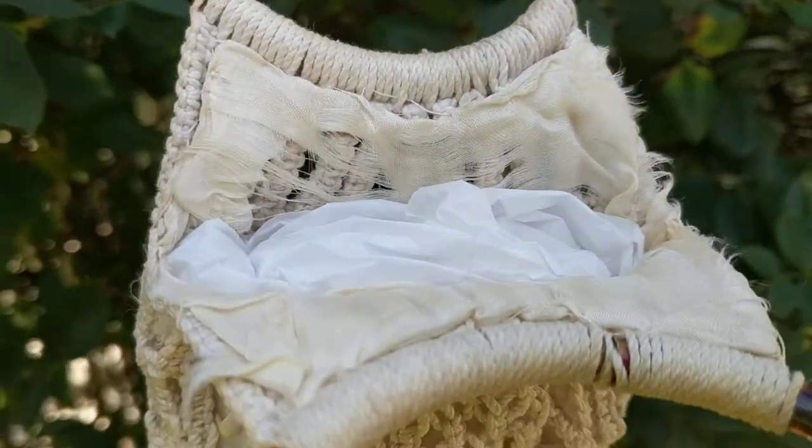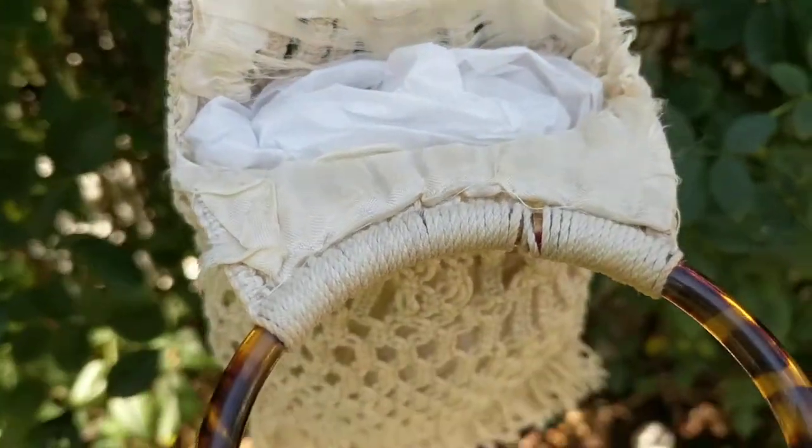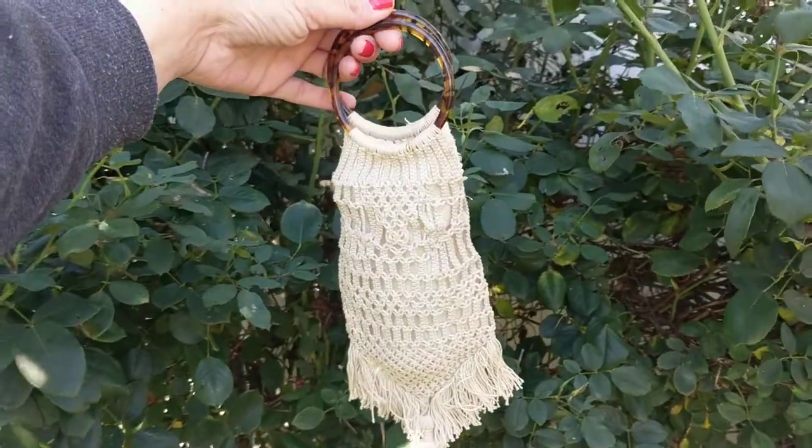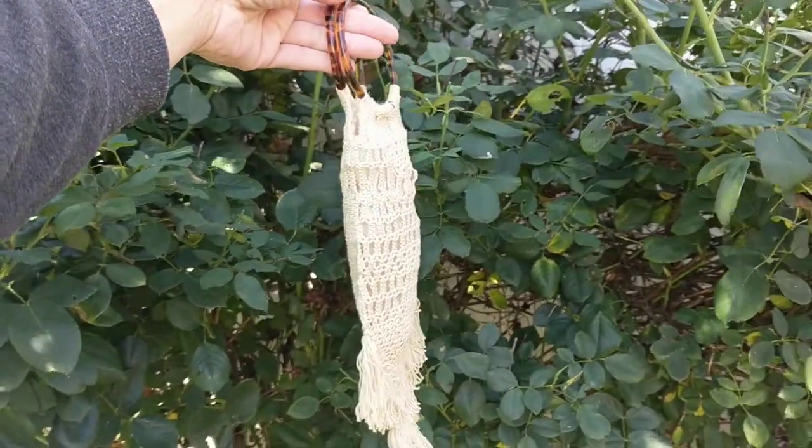The inside has some old melted silk lining. I stuffed it with tissue paper to keep its shape — I don't want it to lose its shape over the years.